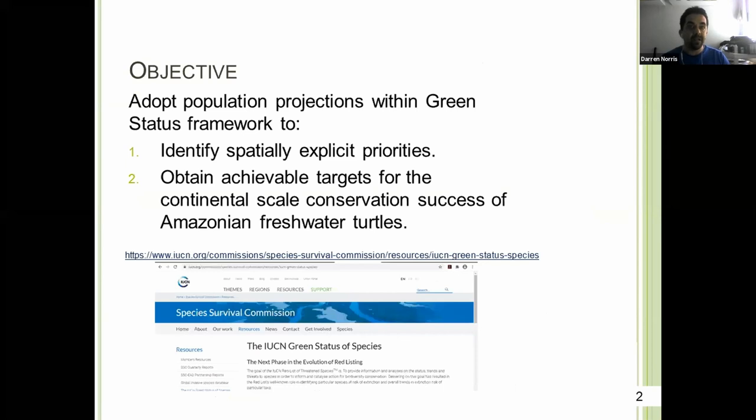Here we're going to adopt an approach that generates population projections within the green status framework, and with this we're going to be able to identify spatially explicit priorities and also set some achievable targets. This slide at the bottom is showing the link to the species specialist group at the IUCN, where you can find more details regarding the green list and the metrics I'm presenting.